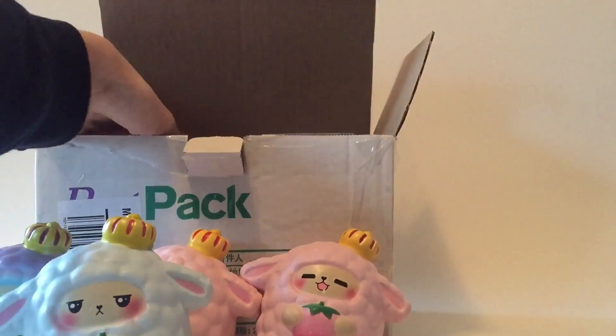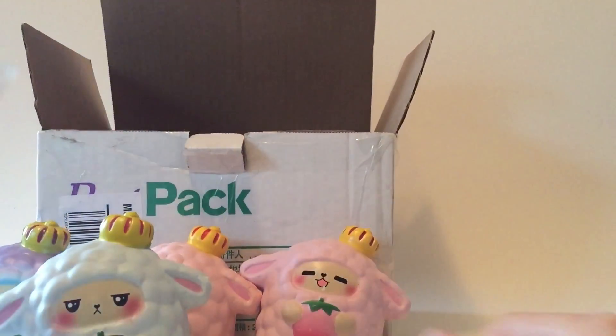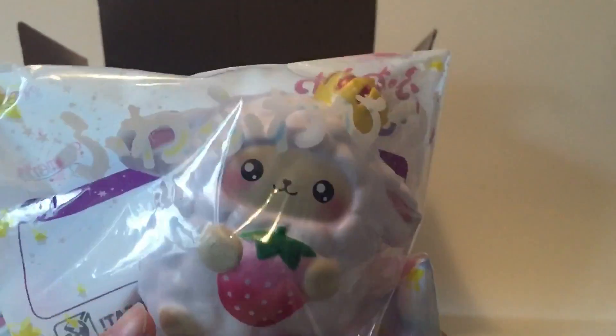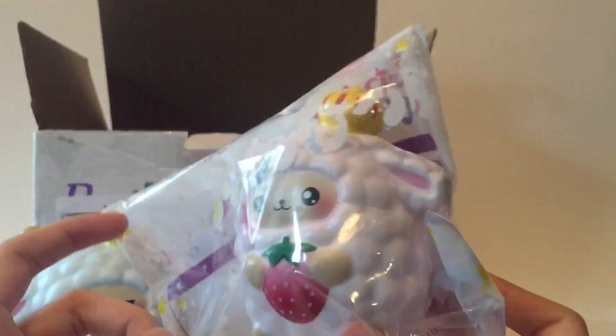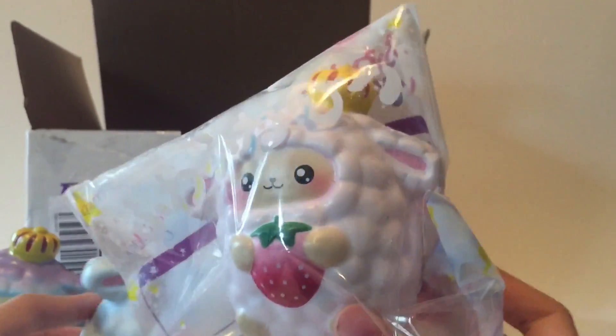And the last one is this plain white sheep. I think it has the same expression as the rainbow one.